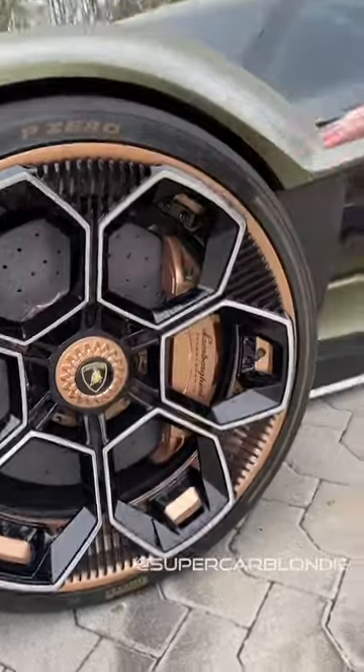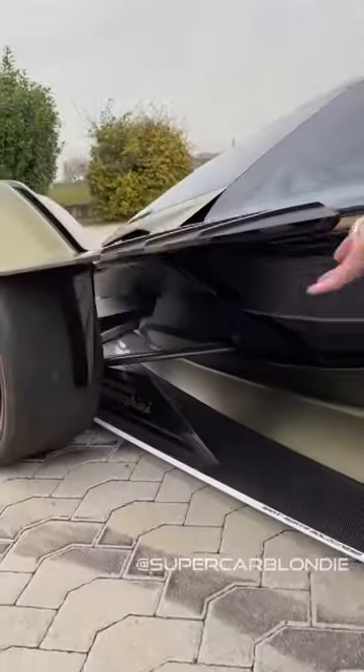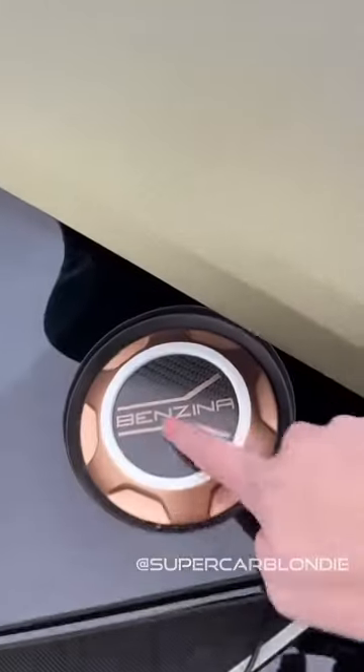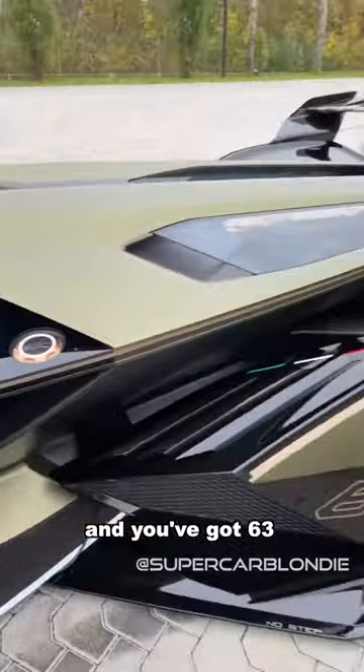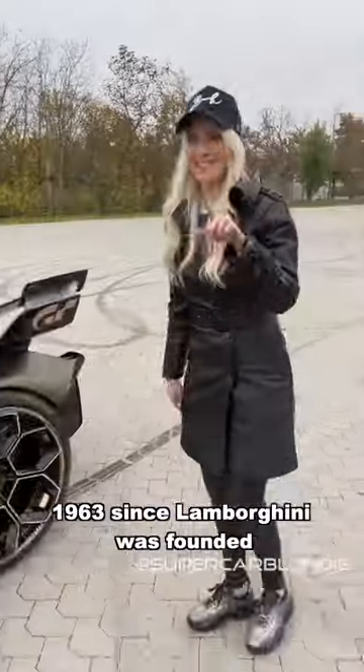Loving these rings with the rose gold accents. And look how the side here is just floating. This is where the benzina goes — the petrol goes in here. And you've got 63 because this celebrates Lamborghini.